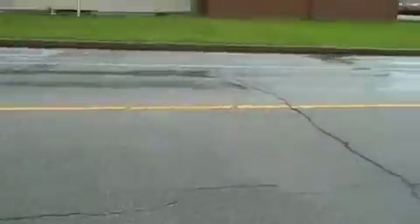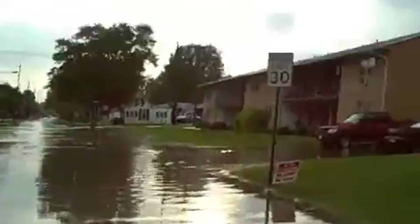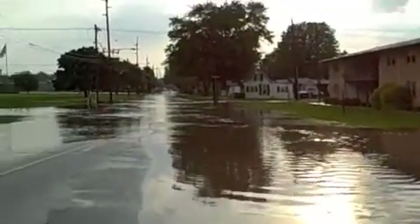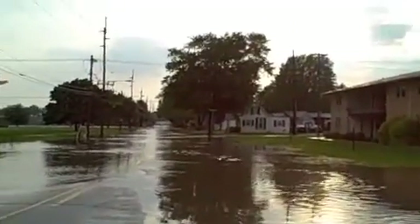You can see how deep the water gets just by looking here. There are reports of up to six to eight inches of water in other parts of town.